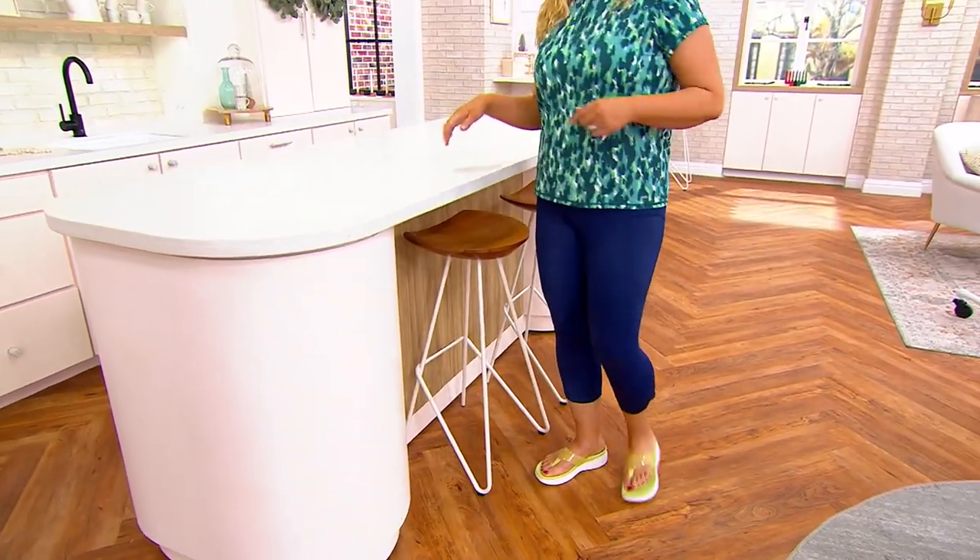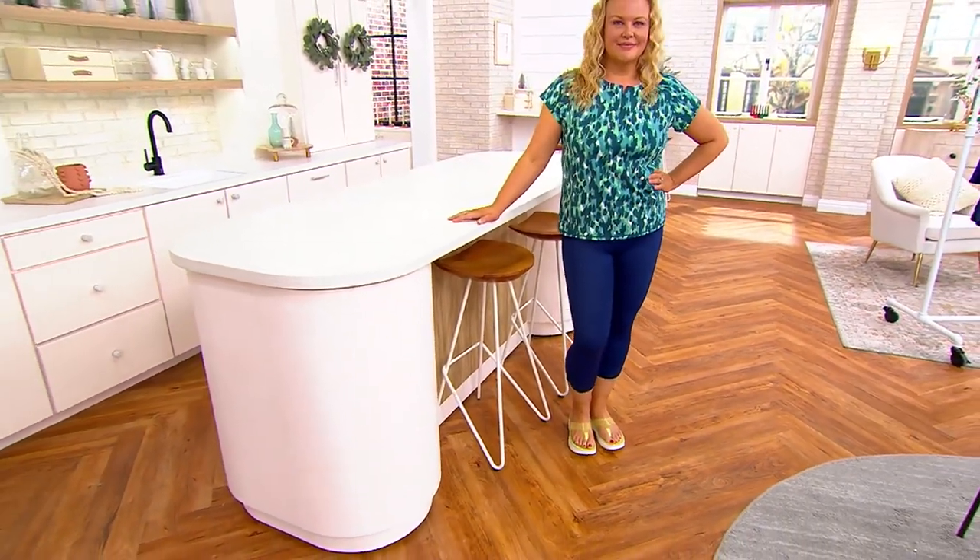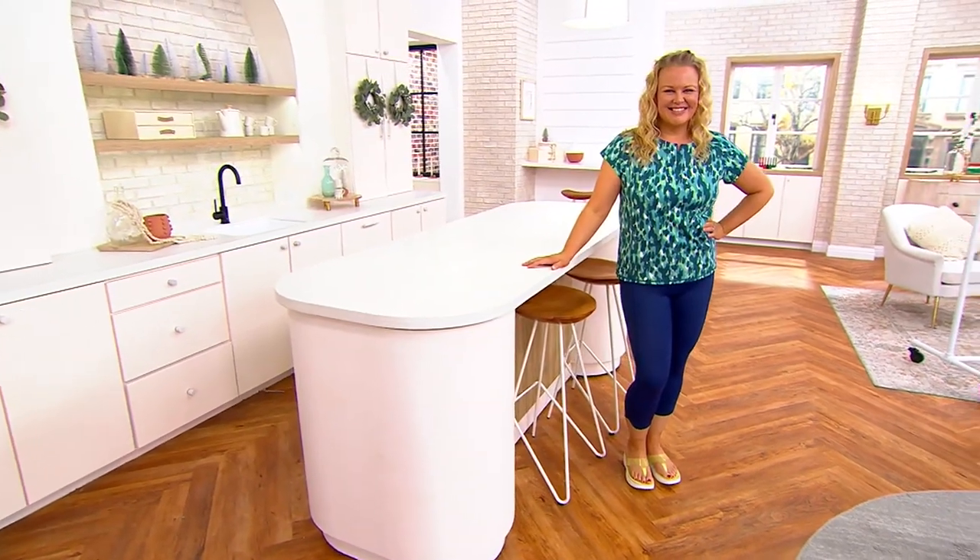Then you're wearing these leggings on top of that one-piece swimsuit where you get more coverage around the areas where you want a little more coverage.